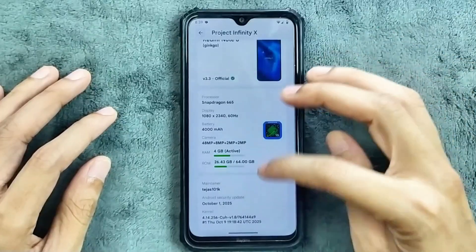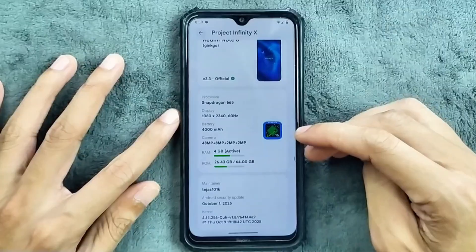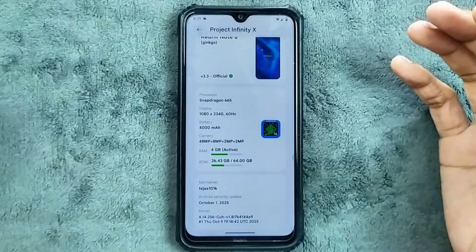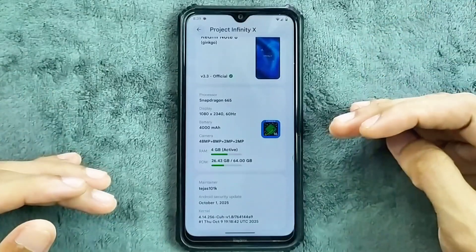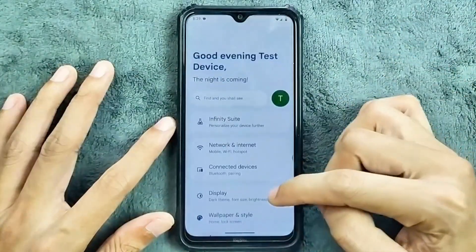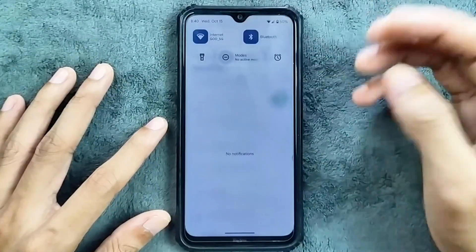As you can see, with Redmi Note 8, the version we are using here is B3.3 official. Other specs of the device: the security patch level is October 1st, 2025. And if you are using Redmi Note 7, I am trying the same ROM on that device too and I will definitely review that ROM. The UI, as you can see, is pretty much similar and the control panel is also pretty much similar — nothing new there.